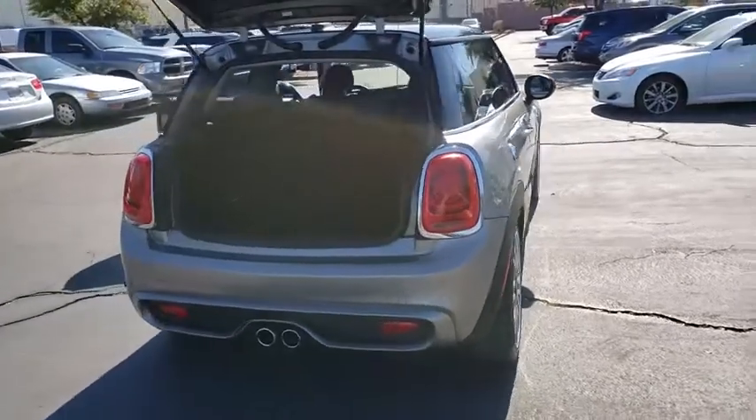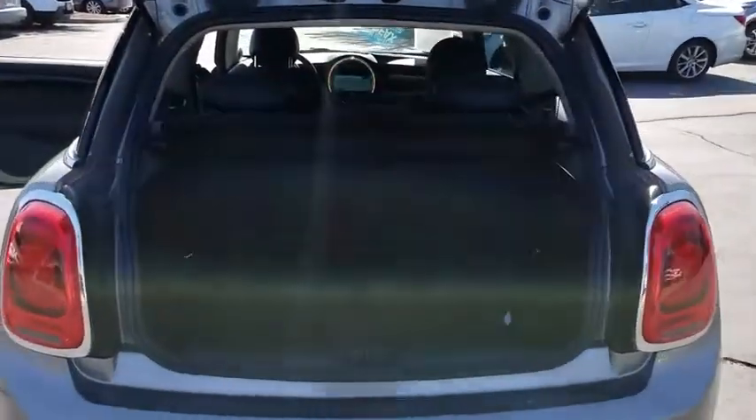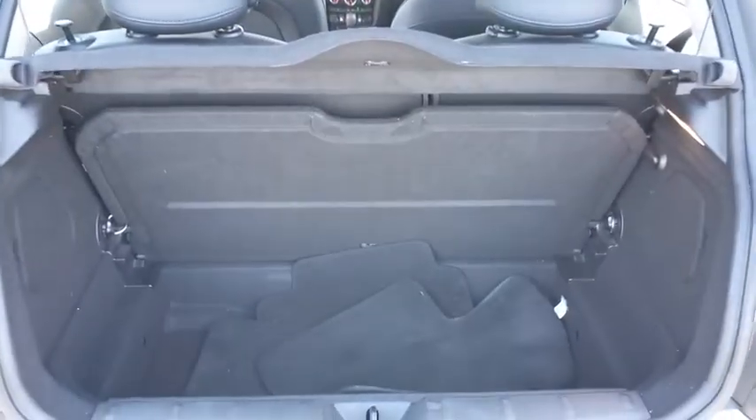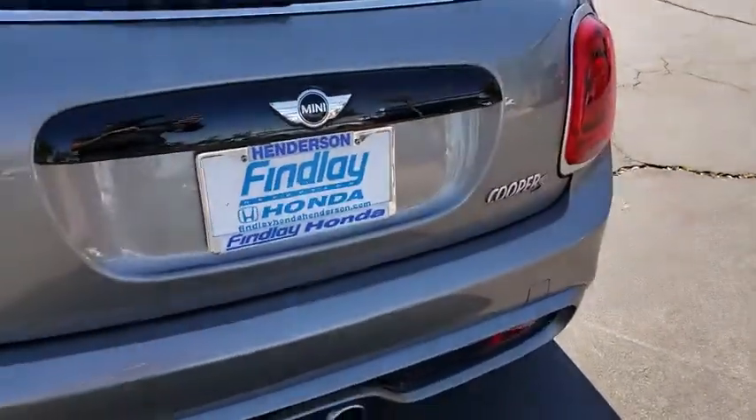Here are some of this vehicle's great options: fog lights, power door locks, remote keyless entry, daytime running lights, tilt steering wheel, rain sensing wipers, dynamic cruise control, tire pressure monitoring system.